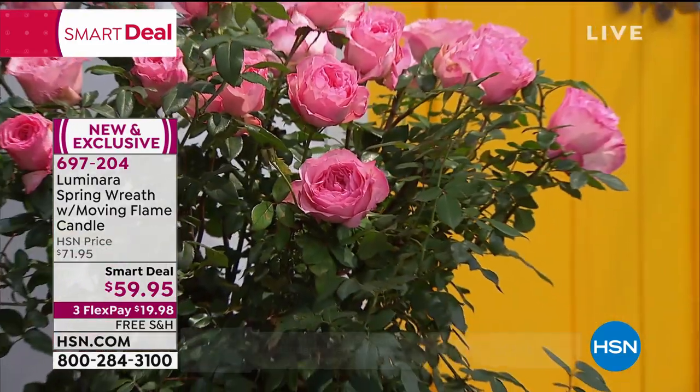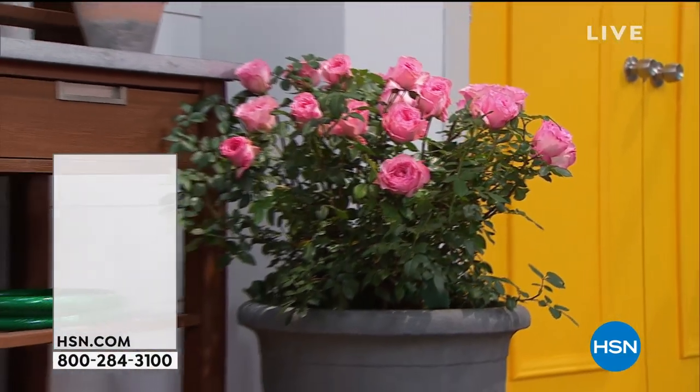We've got a couple of quick specials I wanted to talk about. We have a chance — these are our top sellers of the week. First, we're going to talk about the knockout roses.